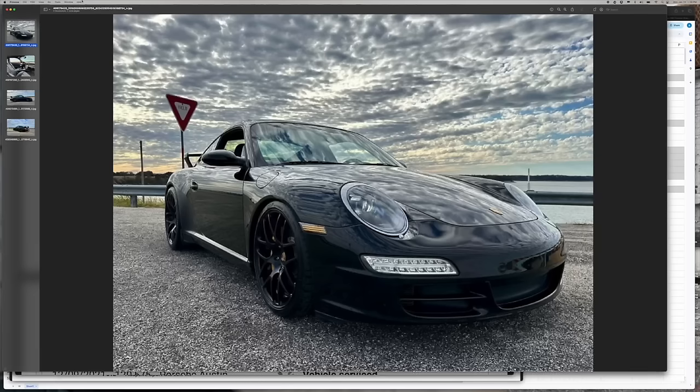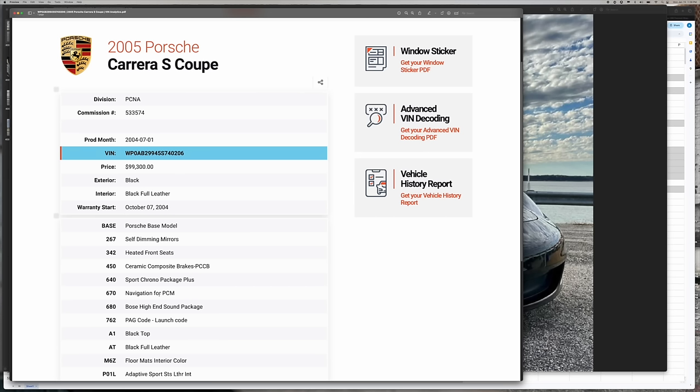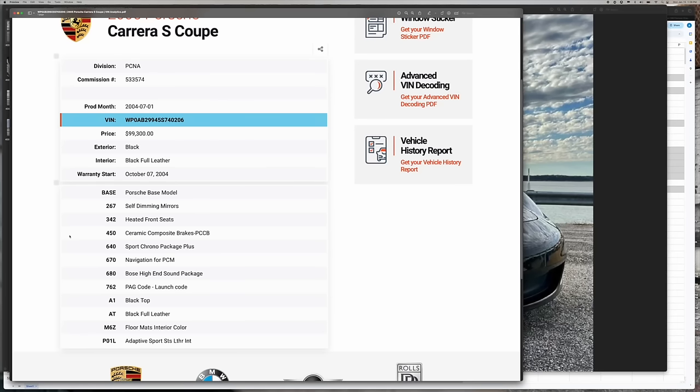Let me pop over to the VIN analytics sheet. Any time I buy a car, I start here. If it's a Porsche, you can plug the VIN number in and basically get the build sheet. This is super important — if you know Porsches, you know they come with all kinds of different options, and this will tell you exactly how your car came. In this case, this is a 2005 Carrera S.